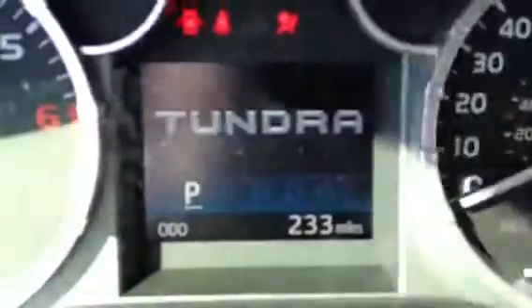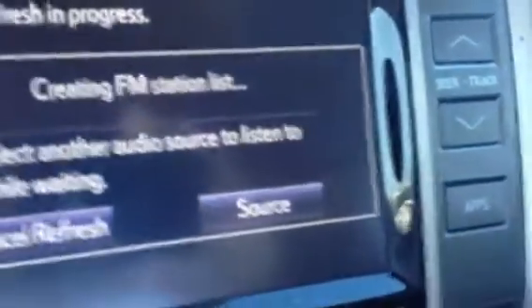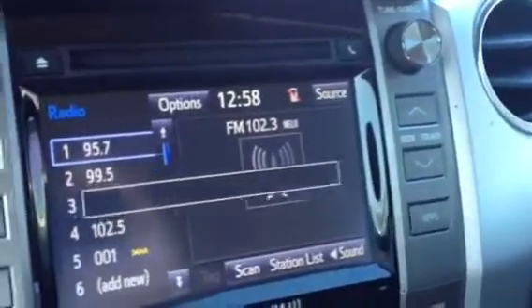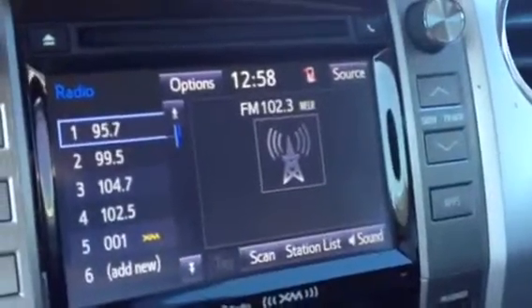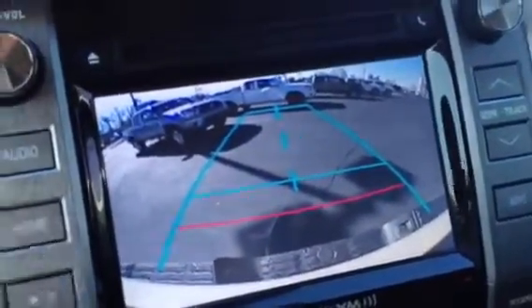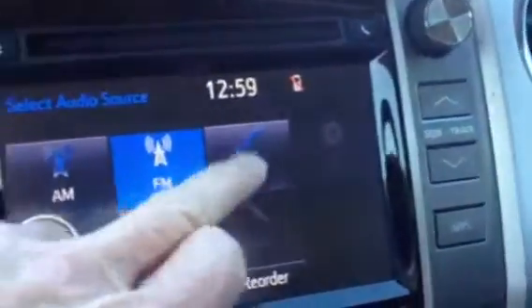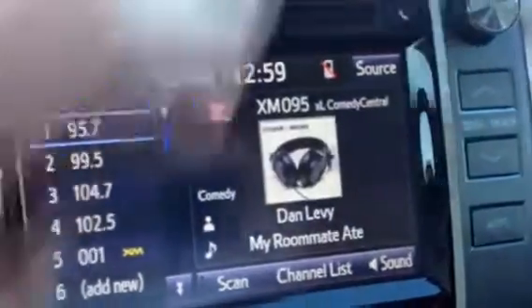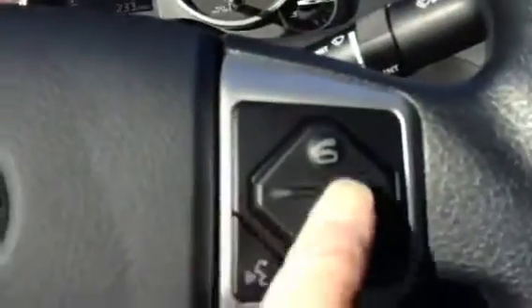It has an 8-way power driver's seat with power lumbar. It has a big screen, XM radio, and a backup camera with your blue lines and red lines. It has a HomeLink on the rear-view mirror bin, so you can program up to three garage door openers. Bluetooth for your phone.